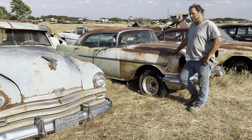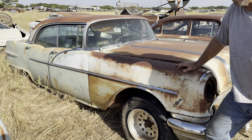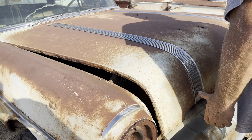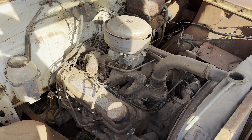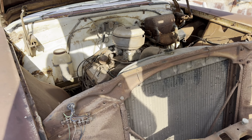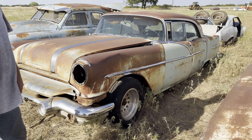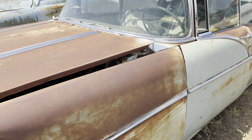We've got a '56 Pontiac four-door hardtop — just rescued this one off my crazy list last week. It's complete, V8, automatic transmission. All of the upper roof parts and doors are the same as Chevrolet. I had this headlight bucket sold before we even got the car unloaded off the trailer.